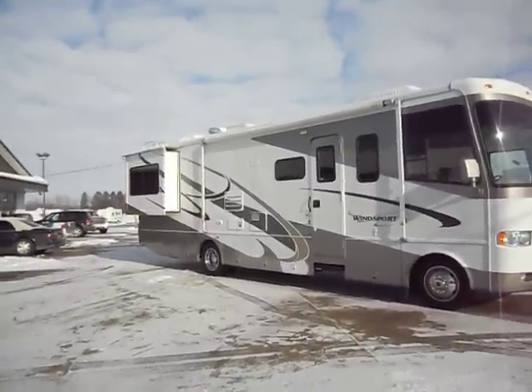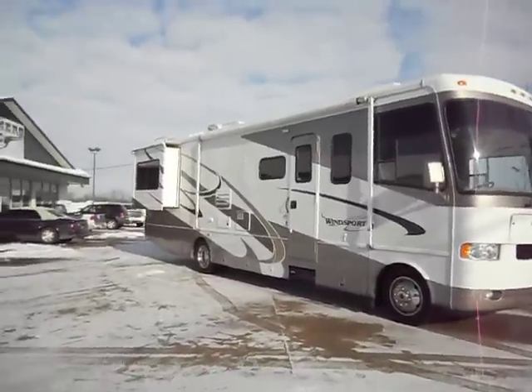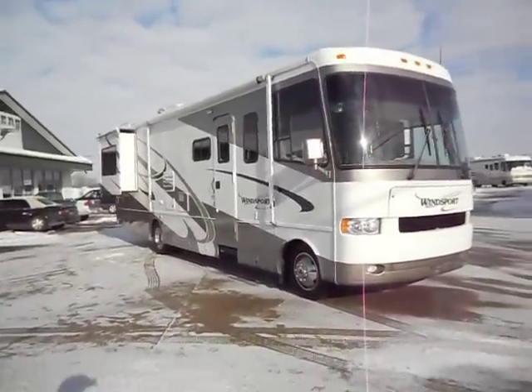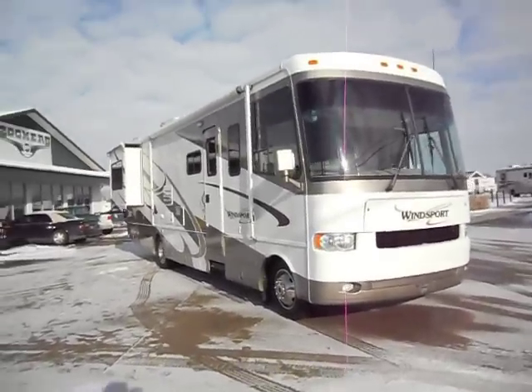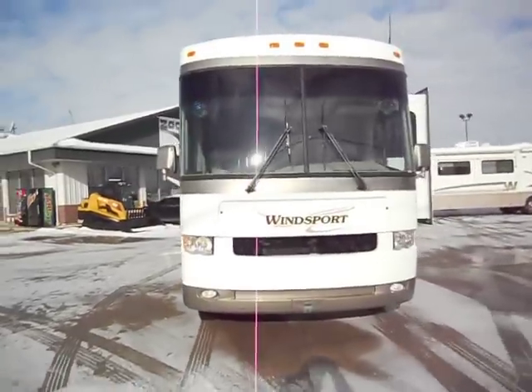It has good paint, good glass, 19.5 inch wheels and tires, Onan generator, big awning, bedroom slide out, and two roof air conditioner units with max air roof vents.